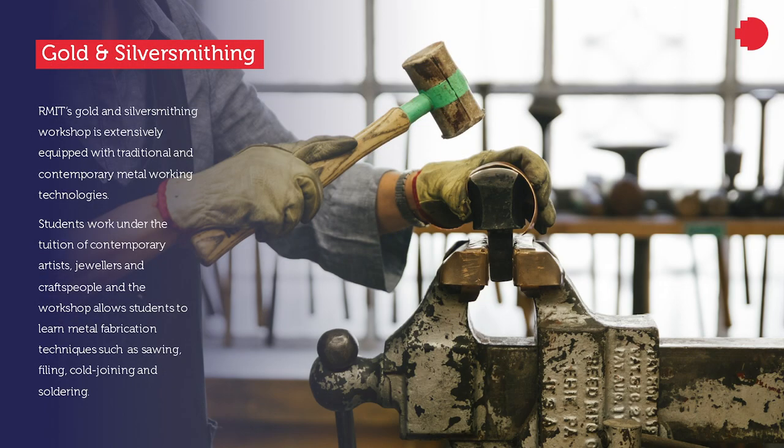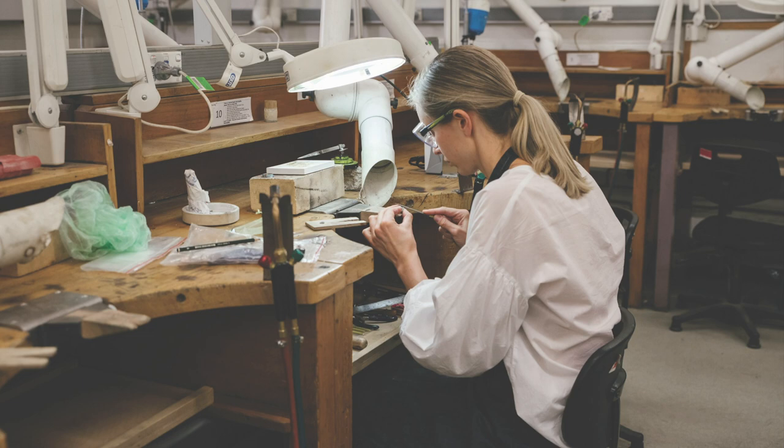RMIT's gold and silversmithing workshop is extensively equipped with traditional and contemporary metalworking technologies. Students work under the tuition of contemporary artists, jewelers, and craftspeople, and the workshop allows students to learn metal fabrication techniques such as sawing, filing, cold joining, and soldering.